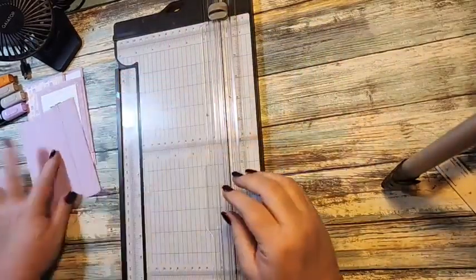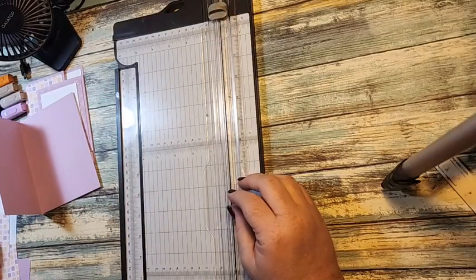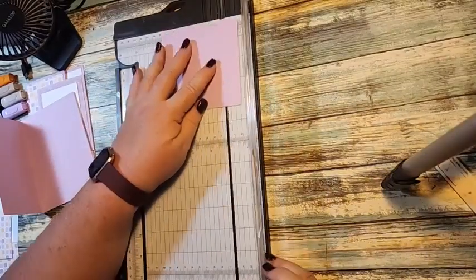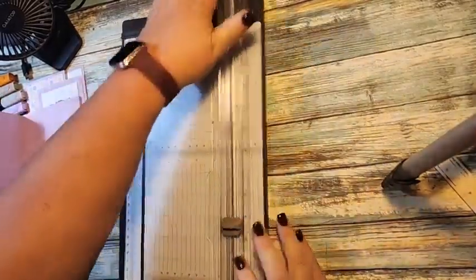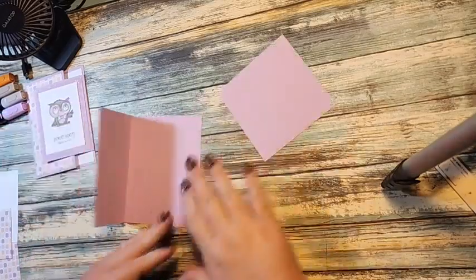Then we're going to bring in another piece. This piece is four and a quarter by four and a quarter, and we're going to score it at one inch. We're just doing one inch over here and scoring it. That is all of our scoring. It is so gloomy here in Ohio today.